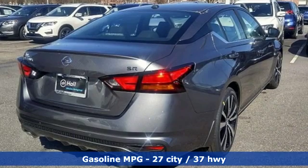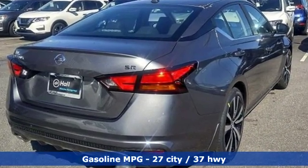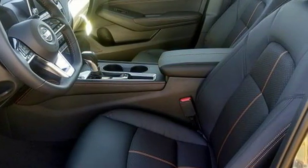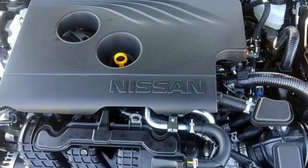It comes nicely equipped with features you'll love: streaming audio, doors and push-button start proximity key, air conditioning, rear parking sensors, and remote engine start.